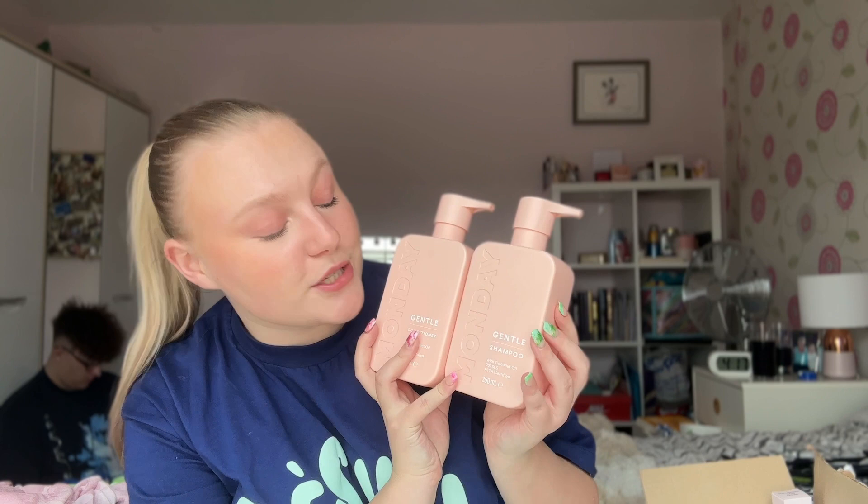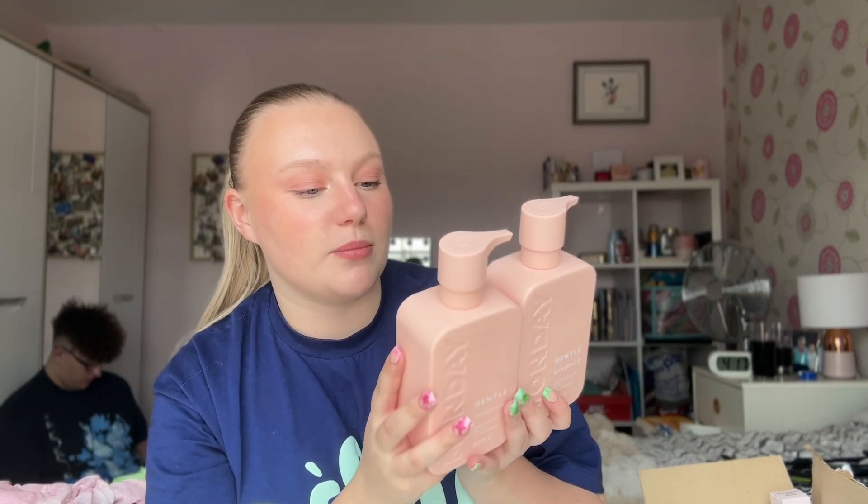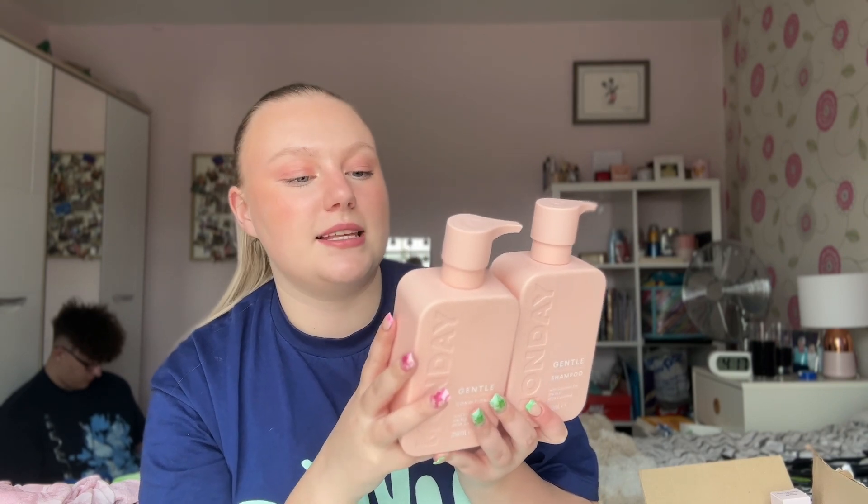I'm always on the hunt for new shampoo and conditioner because I can never find ones I really like — my hair gets greasy quickly and my scalp is sensitive and flaky. I saw the Monday Shampoo and Conditioner in the gentle formula and thought I'd give it a go. I was drawn to 'gentle' because moisturizing ones add more grease. It doesn't have SLS and it's PETA certified, so I'm going to see what we think.